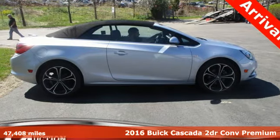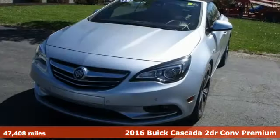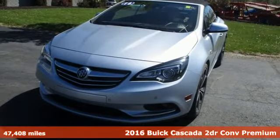It's a 2016 Buick Cascada. With this Cascada, you'll feel free to live life wide open.